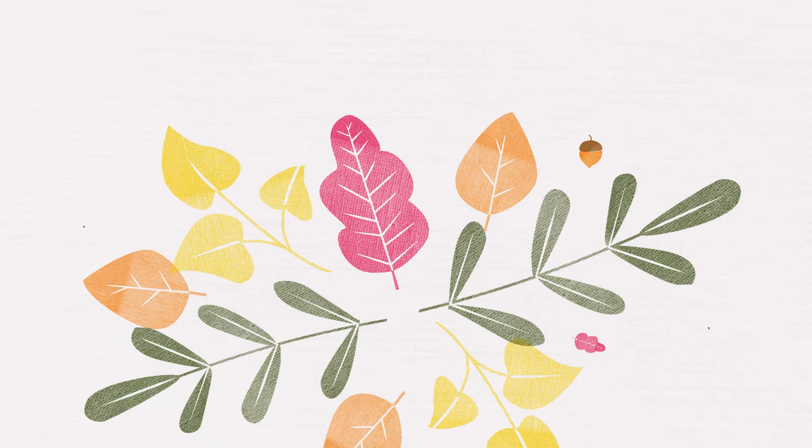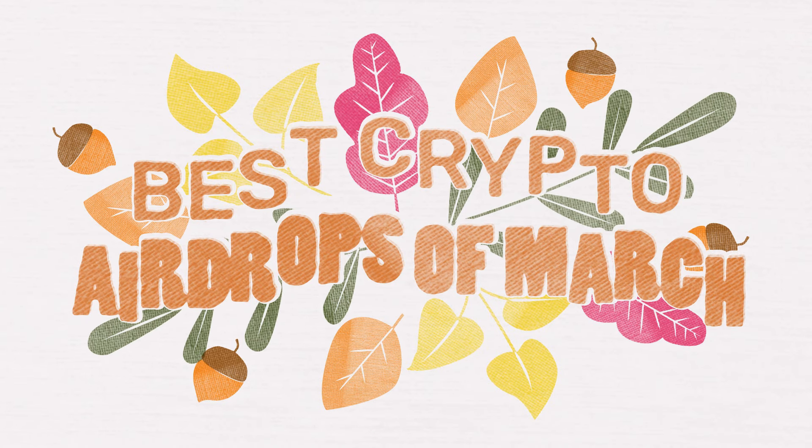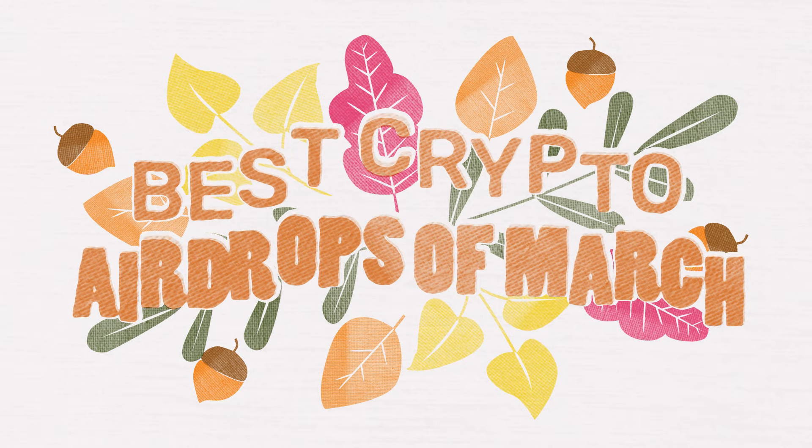Today we are going to be discussing the best crypto airdrops for the month of March, but before we do that I need to make two very important announcements.